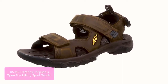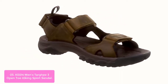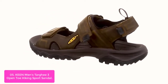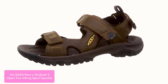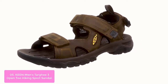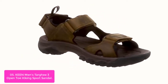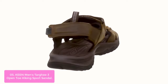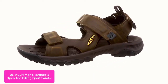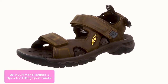List number 5: Keen Men's Targhee 3 Open Toe Hiking Sports Sandal. These Keen Men's Targhee 3 sandals are a great choice for hiking, running, and gym activities. The multi-directional lug pattern provides superior traction and the secure, non-marking rubber outsole leaves no trace. These men's shoes have water-resistant recycled PET plastic tubular webbing, and the dual-density EVA footbed with arch support offers long-lasting comfort. The stability shank delivers lightweight support on uneven surfaces.